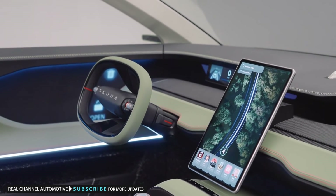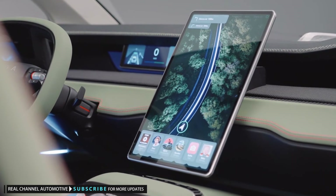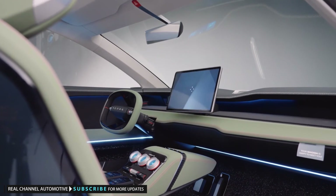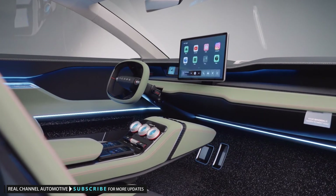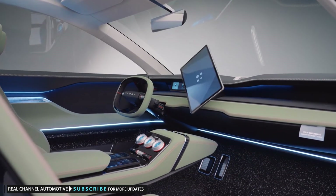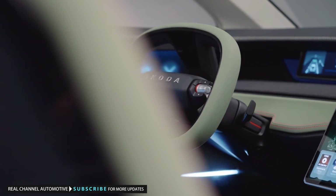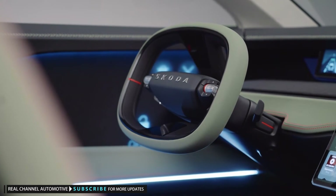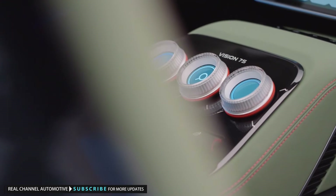One of the more interesting features that even child-free owners might appreciate — particularly given the less-than-class-leading charging rate — is the dual configuration interior. In relax mode, press a button on the console and the 14.6-inch portrait touchscreen rotates to become more suitable for watching movies. The rectangular steering wheel and dashboard slide forward to create more space for front seat occupants, and those front seats rotate inwards and recline. Being stuck at an EV charging point for 30 minutes wouldn't seem so bad when you're spending it in a cabin as well thought-out as this one.